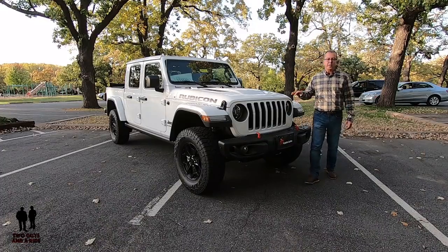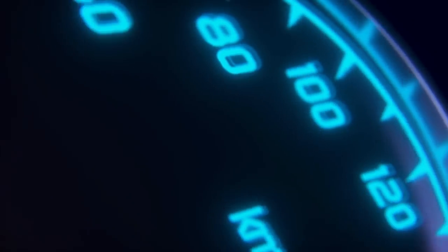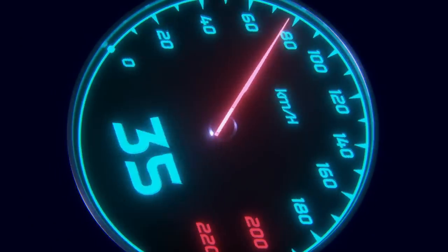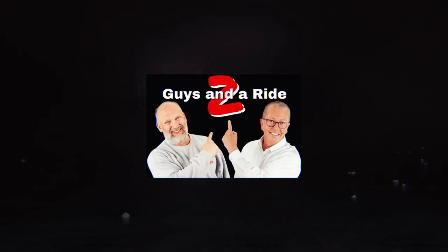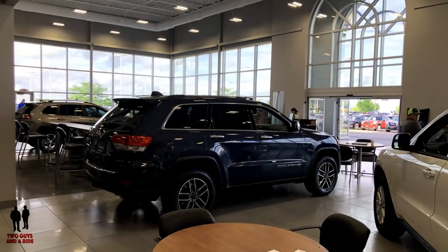This is a 2020 Jeep Gladiator Rubicon 4x4. Today we're with Apple Autos in beautiful Shakopee, Minnesota, where they sell fine Jeep, Ram, Dodge, and Chrysler products. We'd like to thank them for allowing us this awesome Jeep Gladiator for the day.